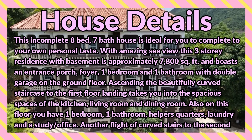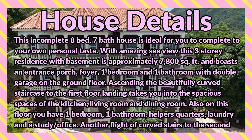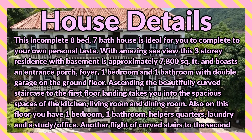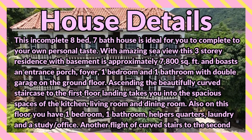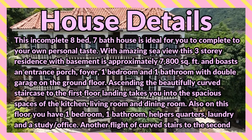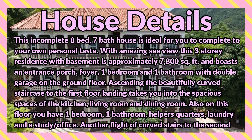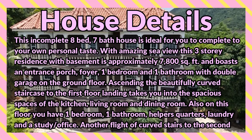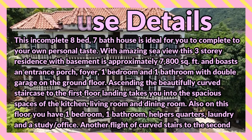It boasts an entrance porch foyer, one bedroom and one bathroom with double car garage on the ground floor. Ascending the beautifully curved staircase to the first floor landing takes you into the spacious kitchen, living room and dining room. Also on this floor you have one bedroom, one bathroom, helper's quarters, laundry and a study slash office.